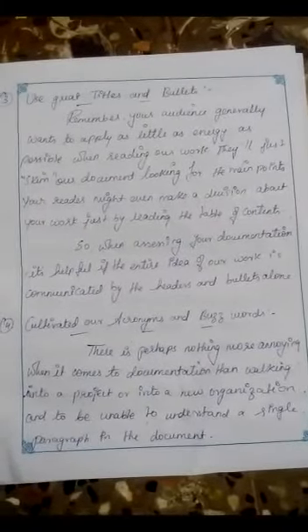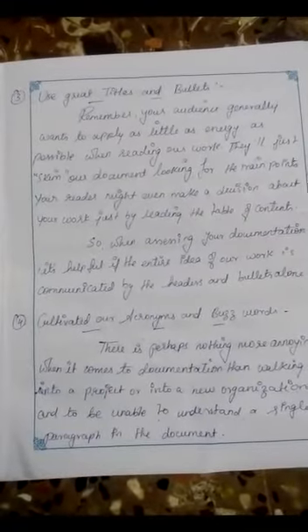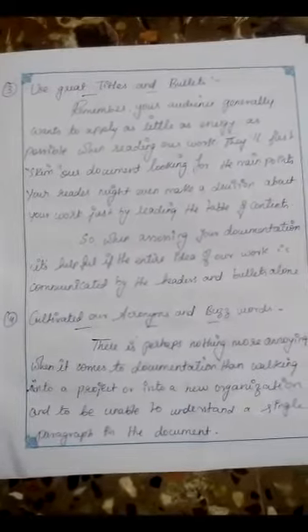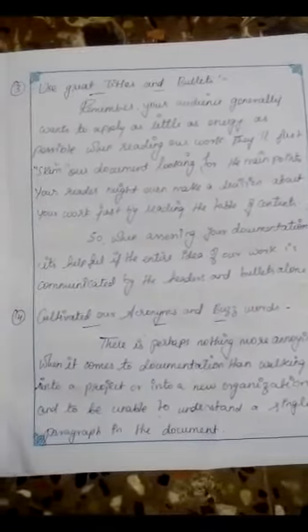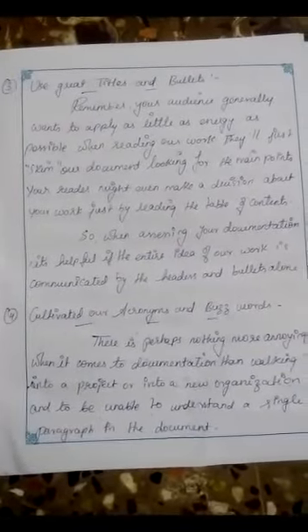Use great titles and bullets. Remember, your audience generally wants to apply as little energy as possible when reading your work. They will just skim your document looking for the main points. Your reader might even make a decision about your work just by reading the table of contents. So when assessing your documentation, it's helpful if the entire idea of your work is communicated by the headers and bullets alone.